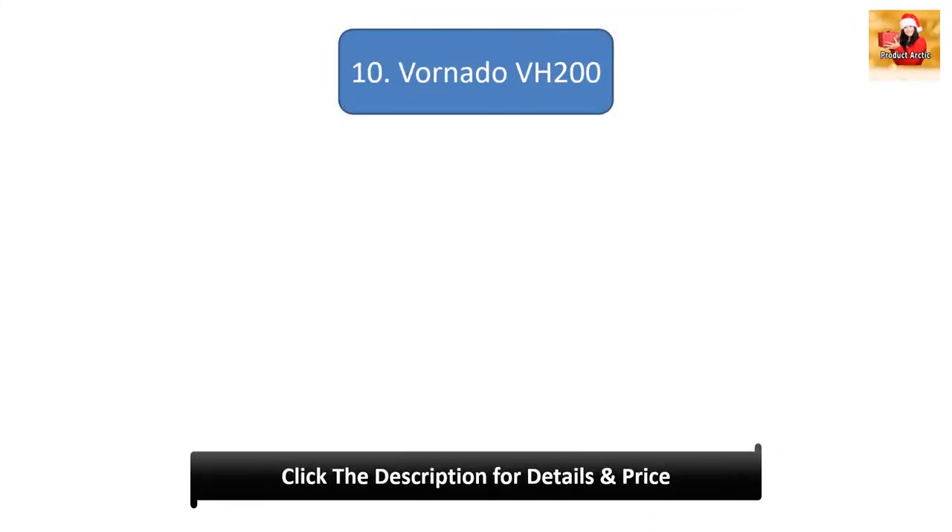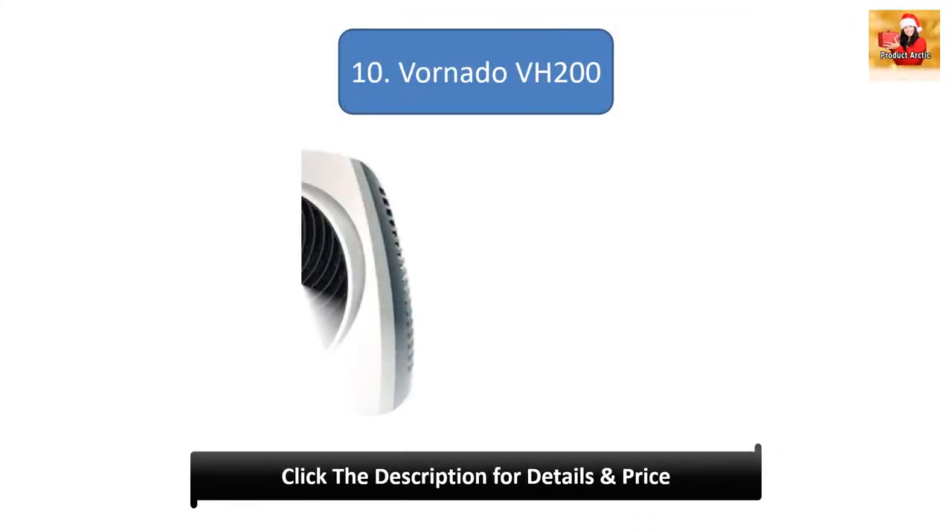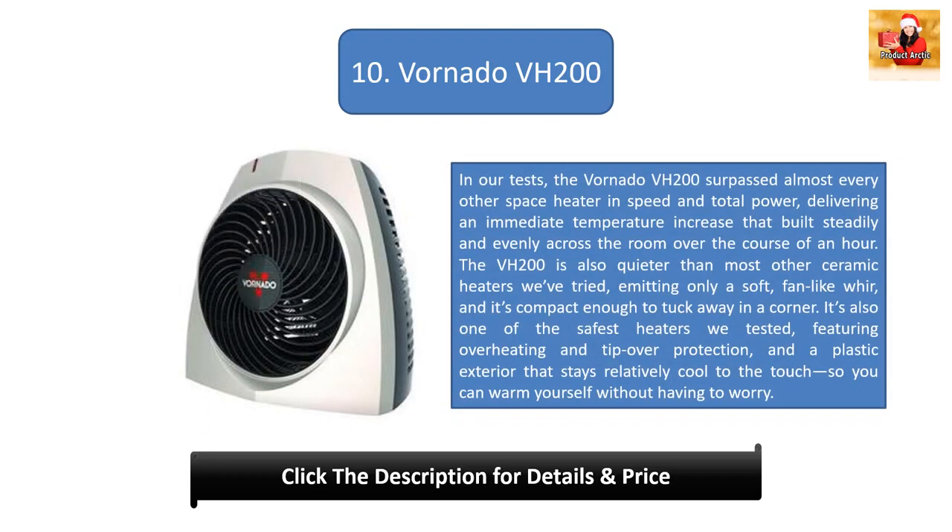Number 10: Vornado VH200. In our tests, the Vornado VH200 surpassed almost every other space heater in speed and total power, delivering an immediate temperature increase that built steadily and evenly across the room over the course of an hour.